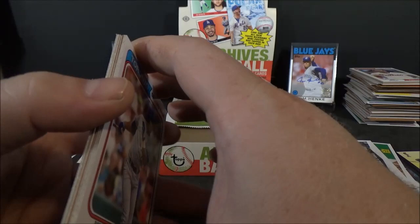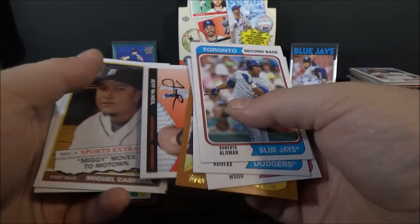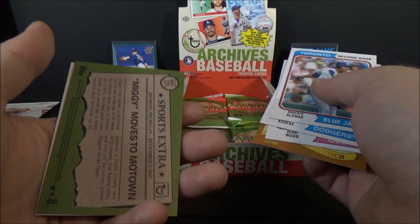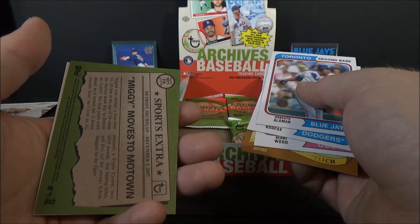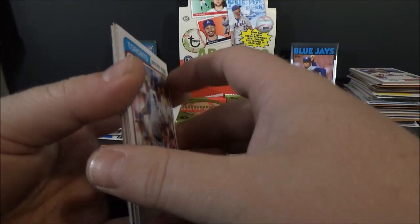We're down to the last four packs or so. Oh, there's a mini in here. Roberto Alomar, Sandy Koufax, Kerry Wood, Christian Yelich, and a Jeff McNeil mini — '55 mini. Miguel Cabrera insert. And a '76 Topps Traded insert — that's the first one I've seen. Tim Lincecum and Al Kaline.